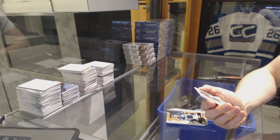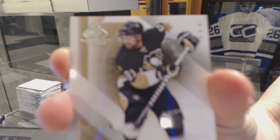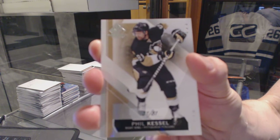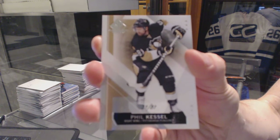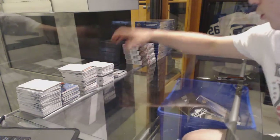And a base card number 31 of 81 for the Pittsburgh Penguins, Phil Kessel. 31 of 81, base card for the Penguins, Phil Kessel. Sweet.